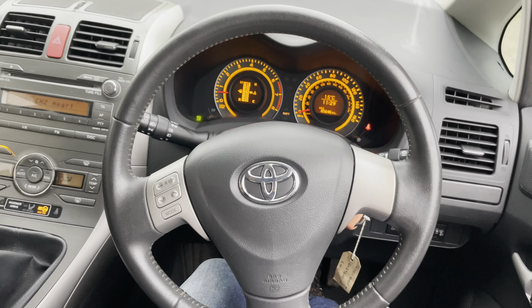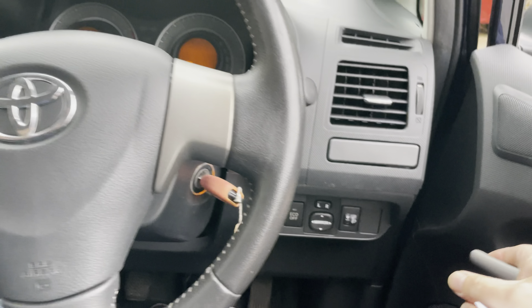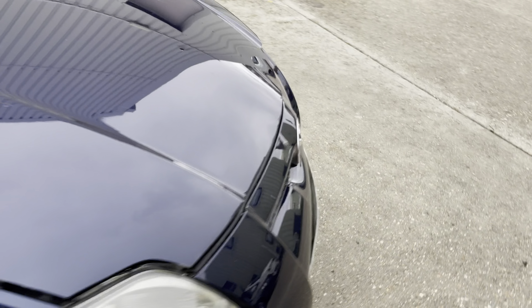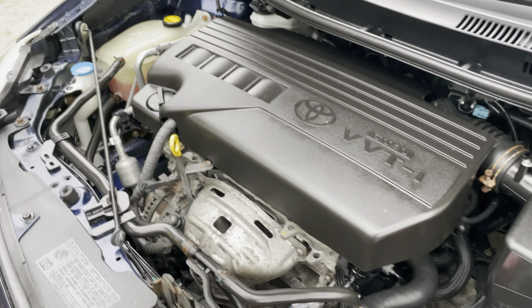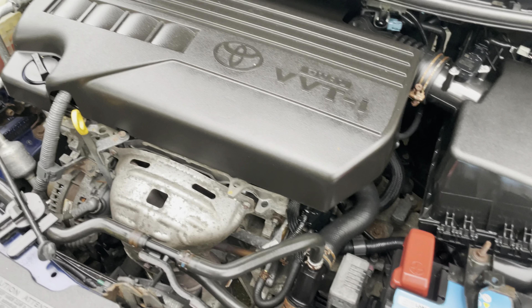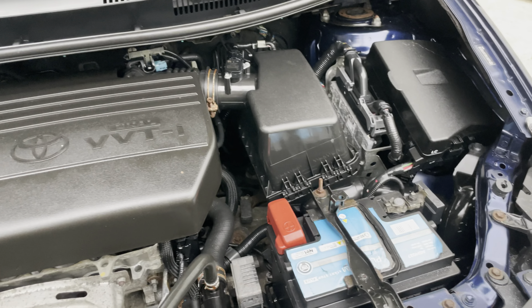The stereo controls are mounted on the leather-trimmed steering wheel. Under the bonnet, there's the little 1.3 petrol engine with variable valve timing — a classic Toyota unit, very reliable, runs nice and quietly. The timing is chain-driven as well, so there are no nasty cam belts to worry about.